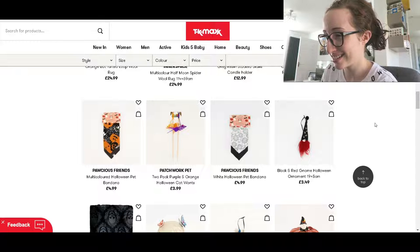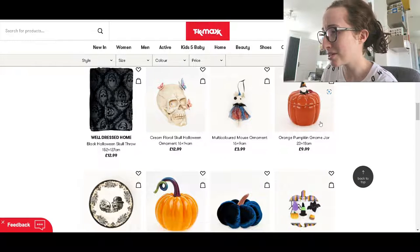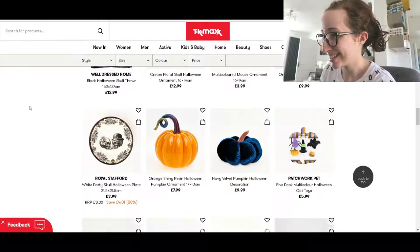Pet bandanas — cat. I'm guessing that's with wands, not wants. So cute. Oh, I love that pumpkin gnome jar. Although, yes, I like this one even better. Let's have a look.